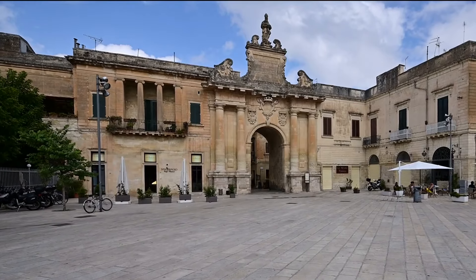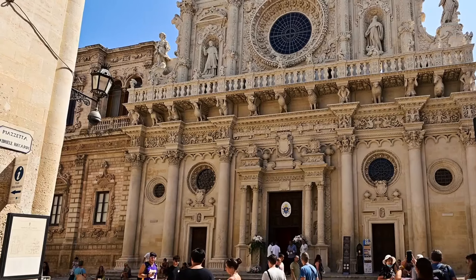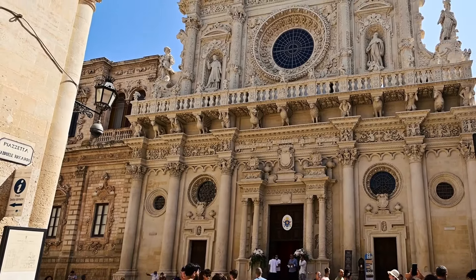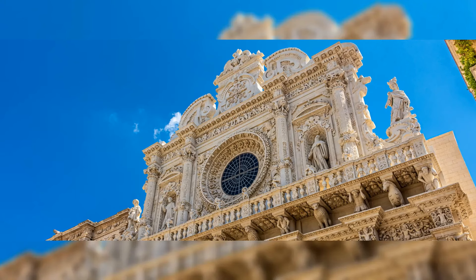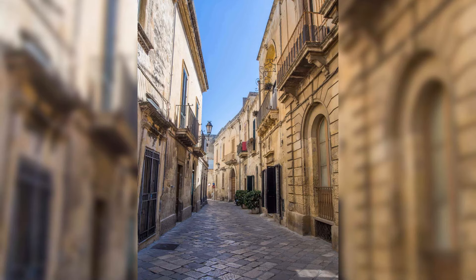In terms of possible day trips that still fit within a plan to retire in Italy for cheap, Lecce is famous for its stunning Baroque architecture. Key sites include the Basilica di Santa Croce and the Roman amphitheater, an ancient structure dating back to the second century AD. Our video on Lecce is in the description.